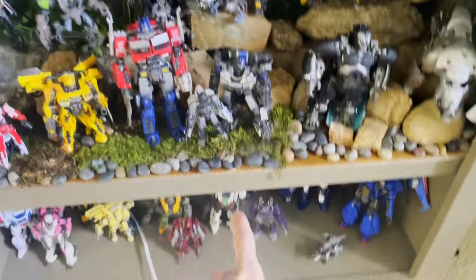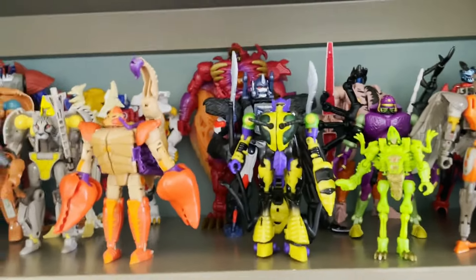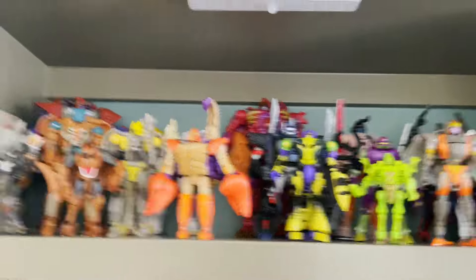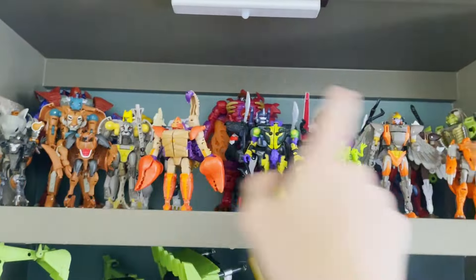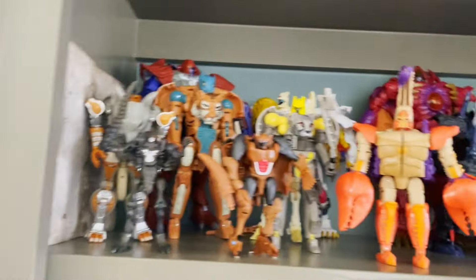I think I want to do the Bumblebee movie one — it'll be easier and way cooler than Beast Wars, because you won't be able to appreciate all of the diorama and all of the figures at the same time with Beast Wars.